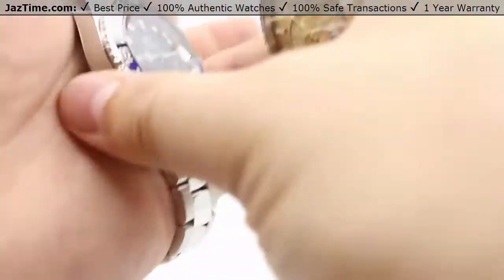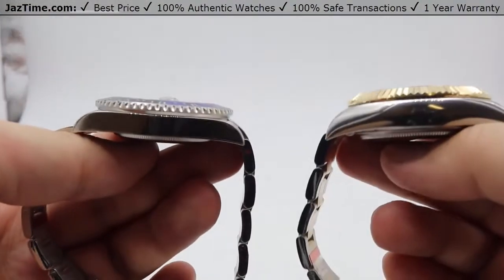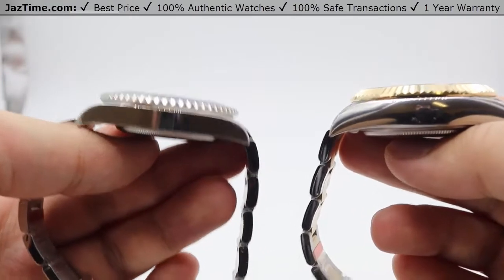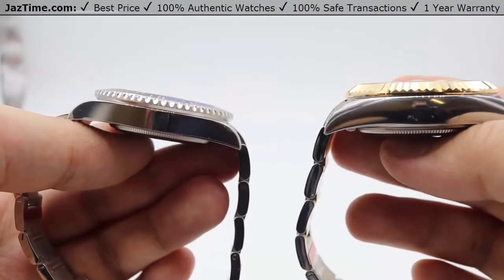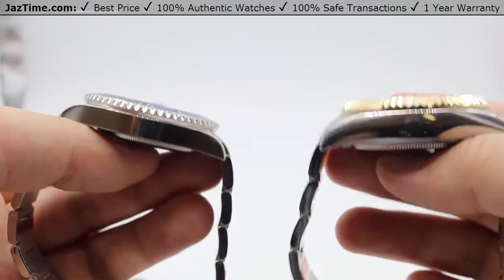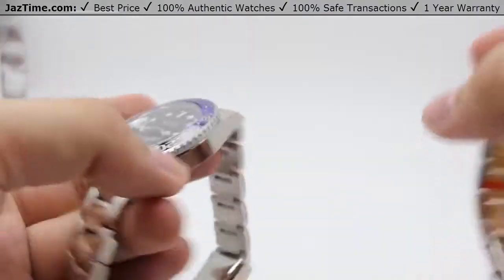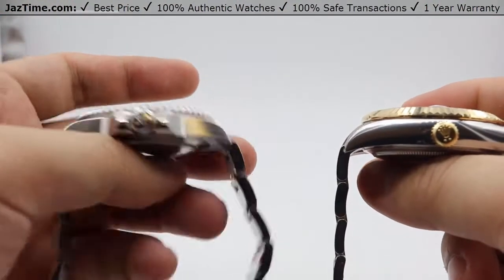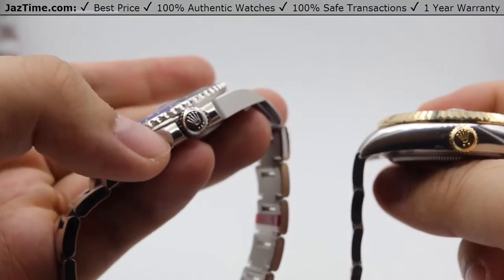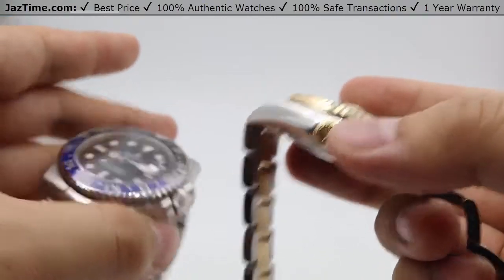Looking at the side profiles, the GMT Master II has a slightly thinner case. The Sky-Dweller is thicker mainly because its annual calendar complication adds to the size of the movement and therefore the case, but it still features beautiful high polish on both watches that pairs nicely with the bracelet. On the other side of the case, the GMT Master II has crown protectors — giving it that sportier look — whereas the Sky-Dweller simply has an 18-karat yellow gold crown sitting flush on its side.